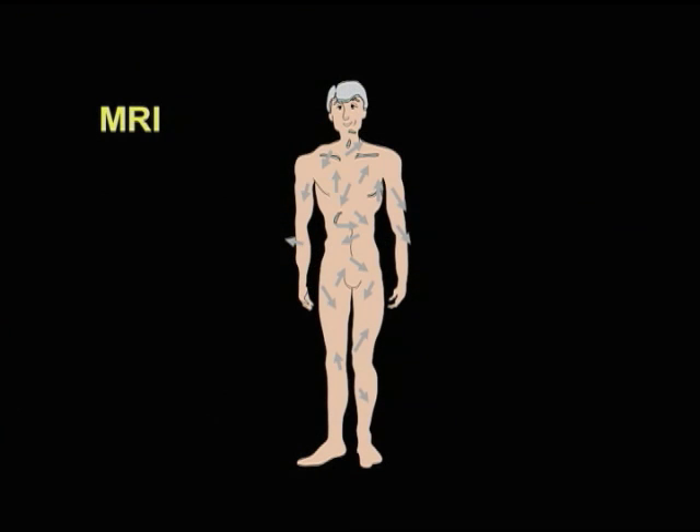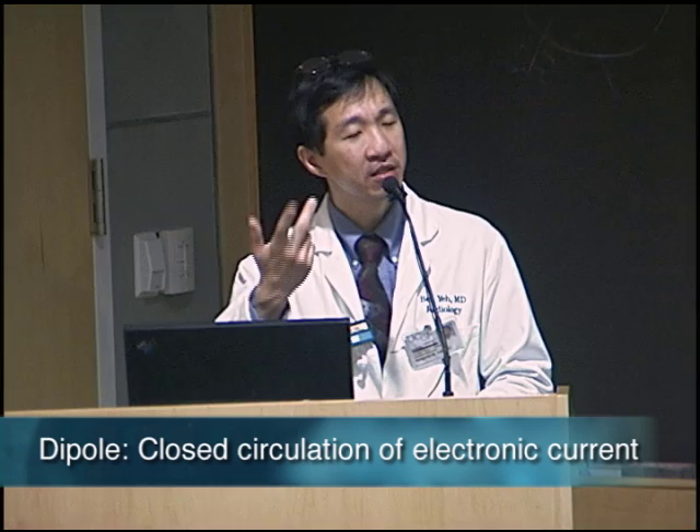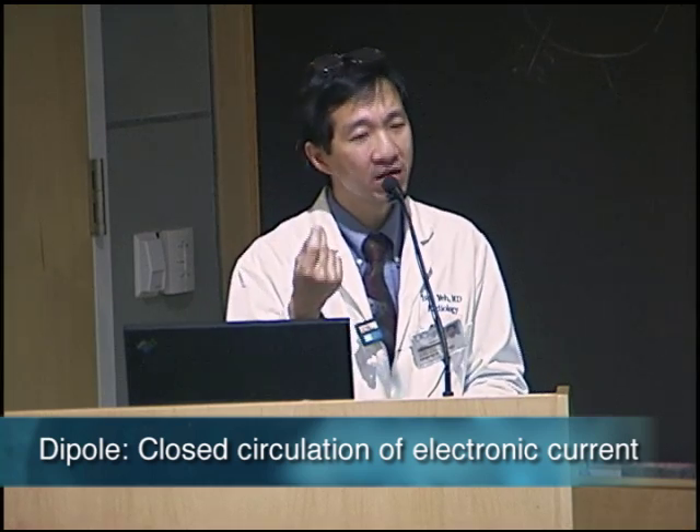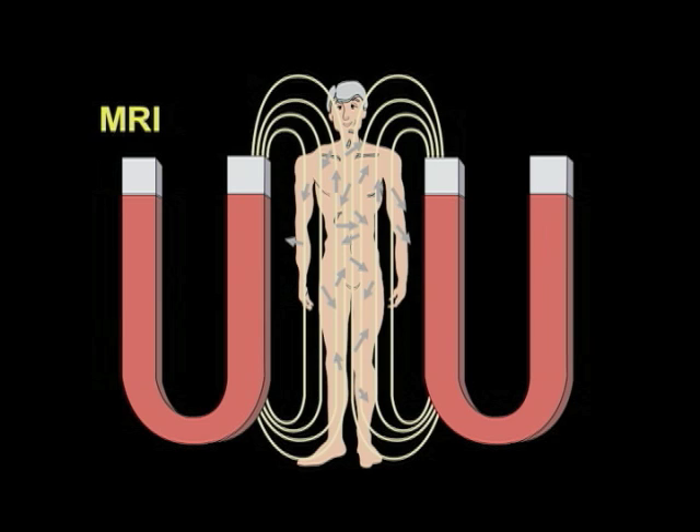We're all made of atoms and molecules, and many of our atoms and molecules are hydrogen. The hydrogen nucleus is like a magnetic dipole — a small magnet within the body. So if we were to put very strong magnets next to a patient and create a uniform magnetic field,